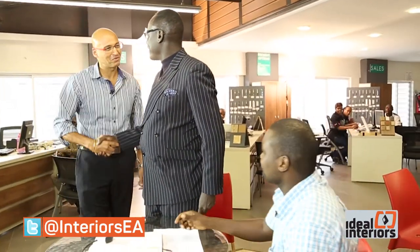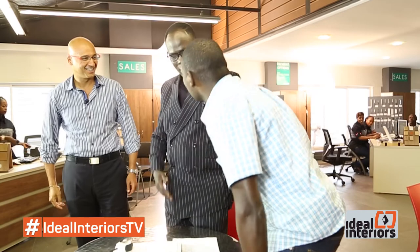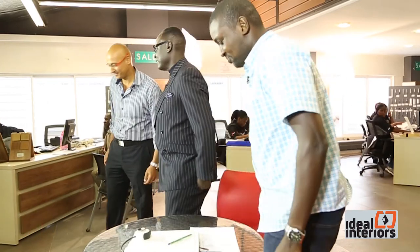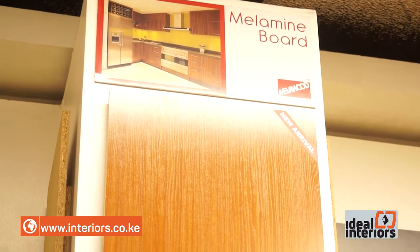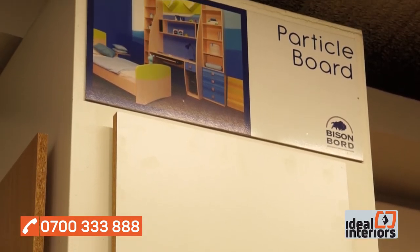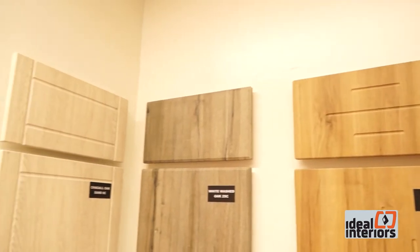Nishit Medirata, the elegant and suave commercial director, was soon at hand to receive Pete and give him an insight of the goings-on at PG Bison. As I was walking through your reception, I could see melamine boards, particle boards, MDF boards, 3D laminate boards, hinges, flooring. What exactly is the nature of your business? Primarily, we are a wood-based panel industry. We use pine and eucalyptus trees as a base raw material to make particle board and MDF, and those wood-based panels are primarily used in the furniture interior industry.